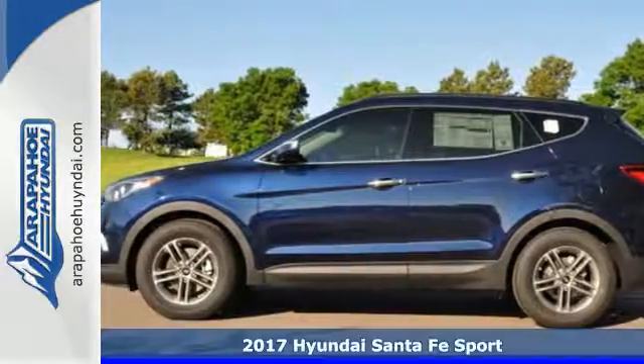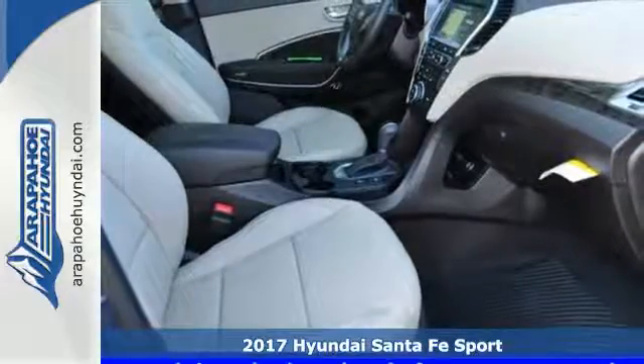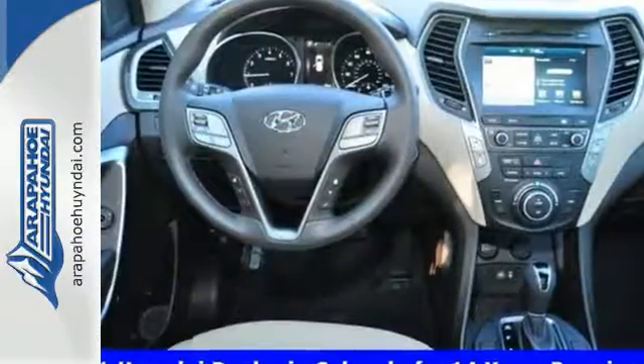Here's a 2017 Hyundai Santa Fe Sport. The updated styling for the 2017 isn't just a facelift — it is designed to cut through the wind on your way to wide open spaces.